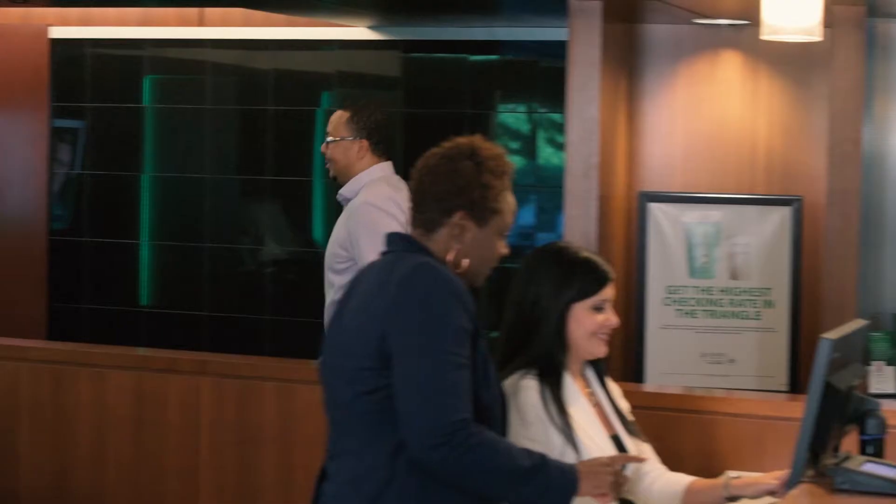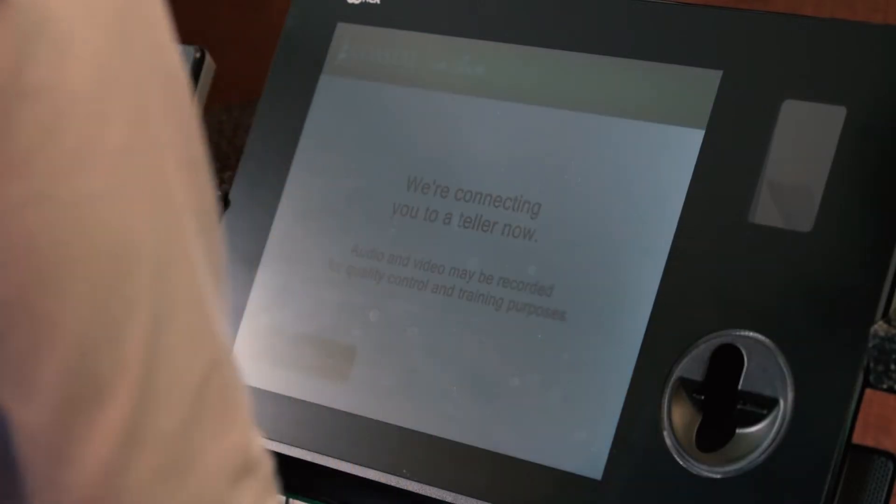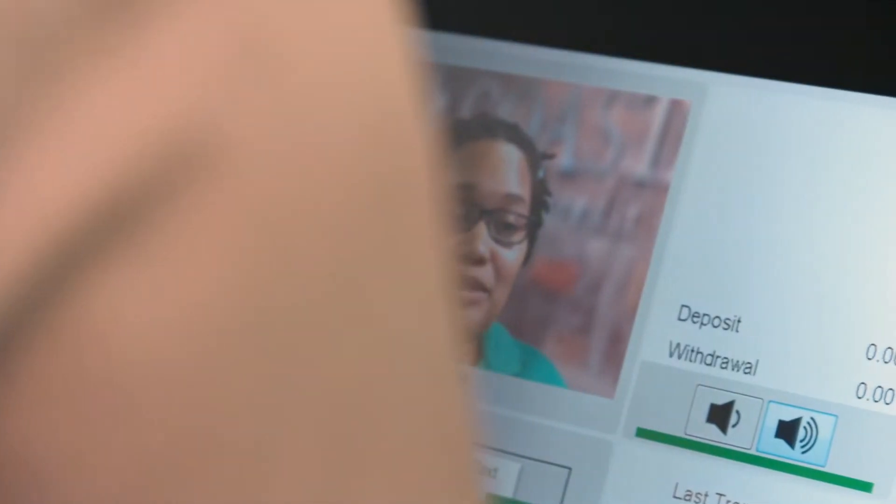Using the PTM is a natural process for our members. Members simply walk up to a PTM machine, hit the start button, and are automatically connected to a real teller, performing a face-to-face transaction.